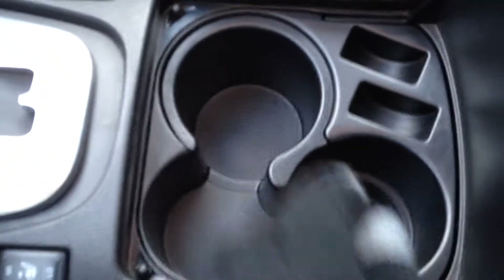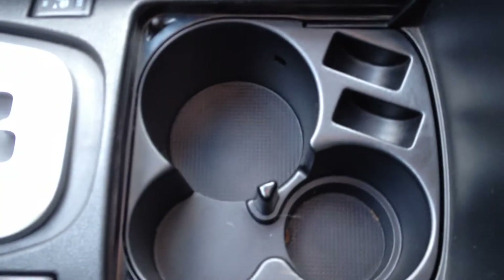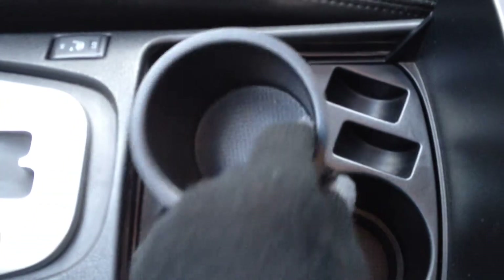Some storage, three cup holders — and if you need an even larger drink because you are in America you can just take this out. Two levels of storage in the center armrest with a 12 volt outlet in the second.